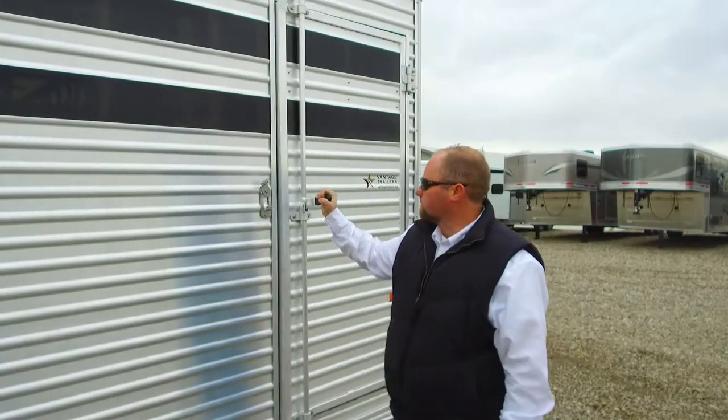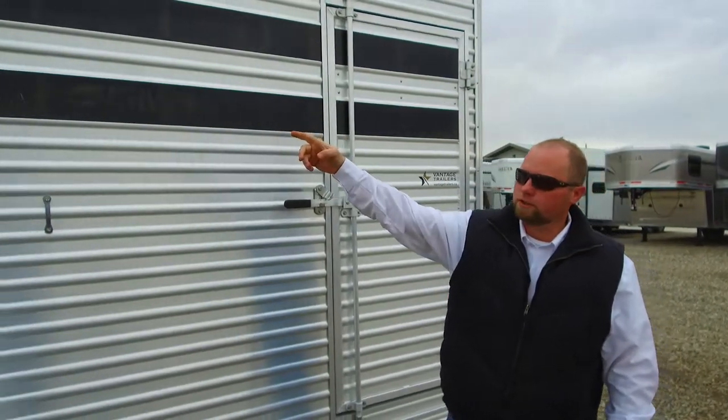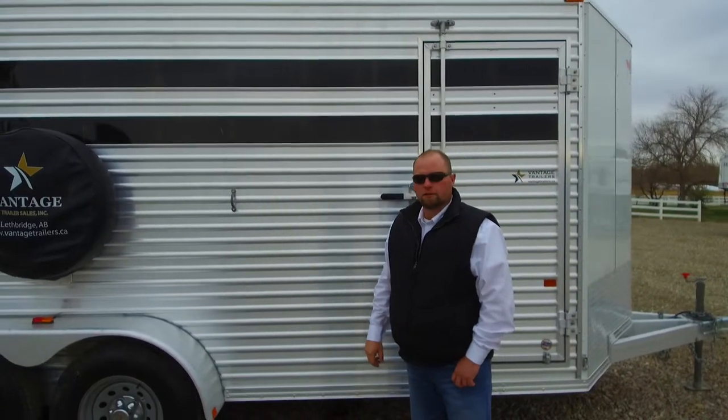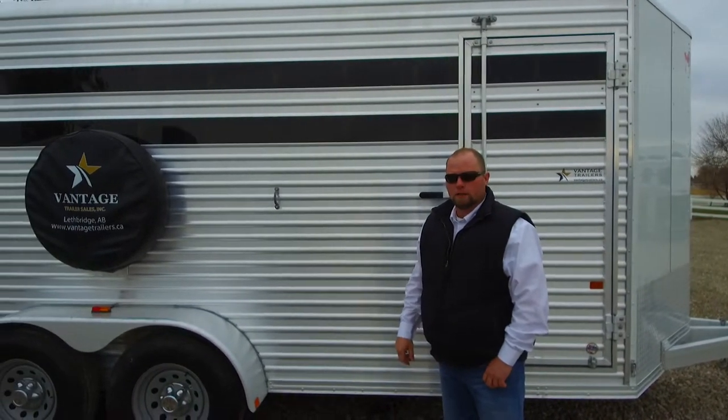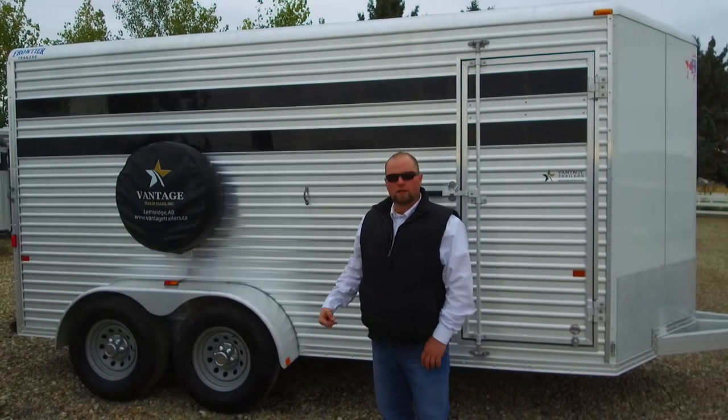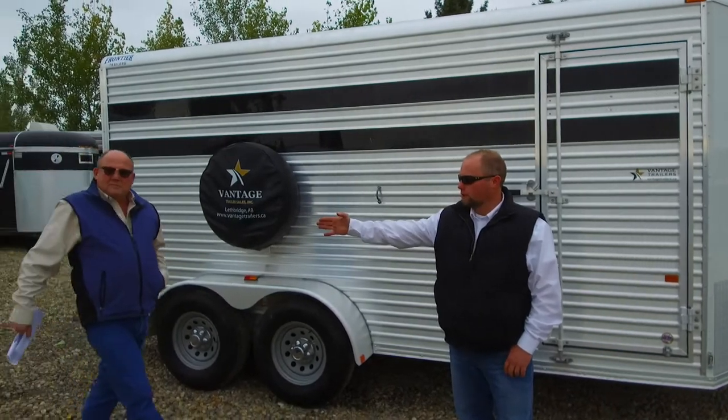It's also got plexiglass windows in the side which can be removed for hot weather to get some air flow through there. If you have any questions, come on down to Vantage — we'll see what we can do for you. You can contact me, Jordan, or you can contact Dutchie.